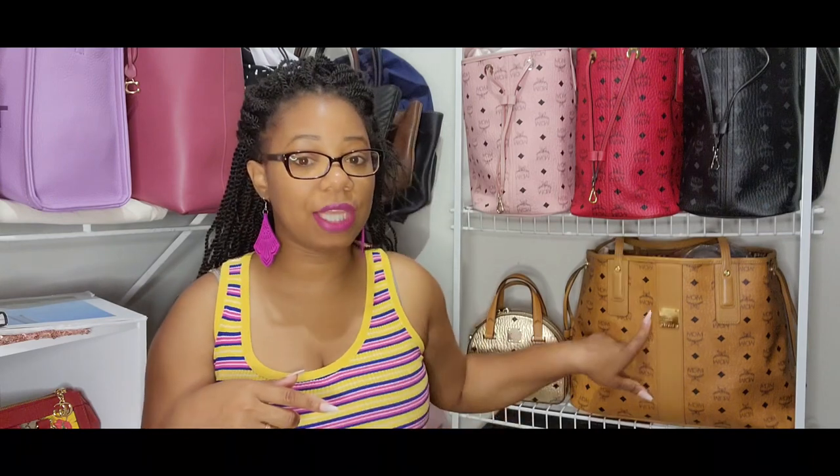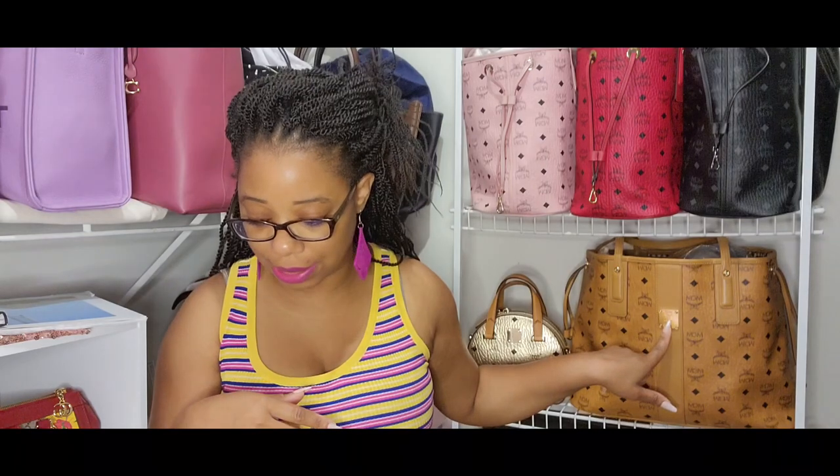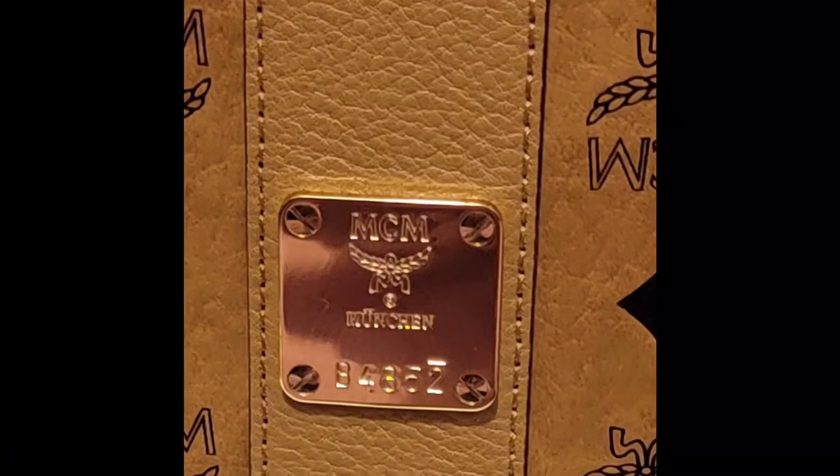In the 80s and 90s MCM was really known for their signature material called cognac visetos. When I was growing up, I automatically knew that material meant it was an MCM piece. MCM was also known for its brass plate found on all their items — as you can see here on the front — which holds a serial number unique to each item. Underneath the MCM logo there are also laurel leaves, a global symbol of victory, valor, and honor.